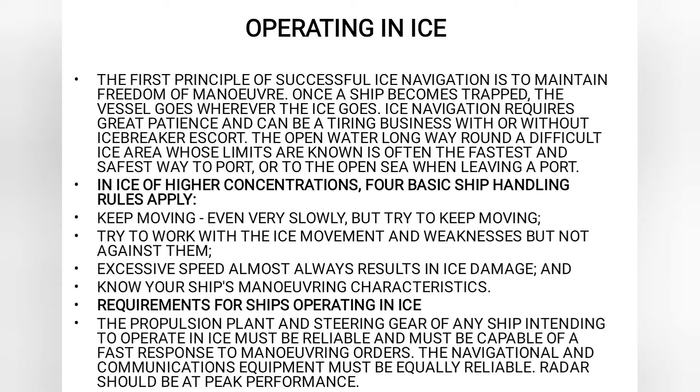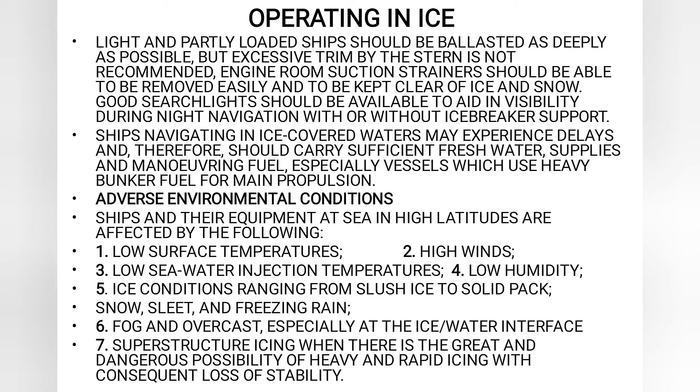Now talking about the requirements for a ship operating in ice. The propulsion plant and steering gear of any ship intending to operate in ice must be reliable and must be capable of fast response to maneuvering orders. The navigational and communication equipment must be equally reliable. Radar should be at peak performance. A light or a partly loaded ship should be ballasted as deeply as possible. However, excessive trim by stern is not recommended. Also, engine room suction strainers should be able to be removed easily and kept clear of ice and snow.